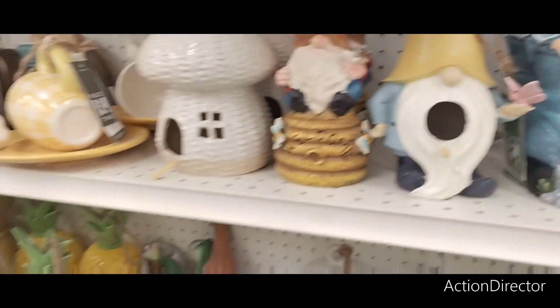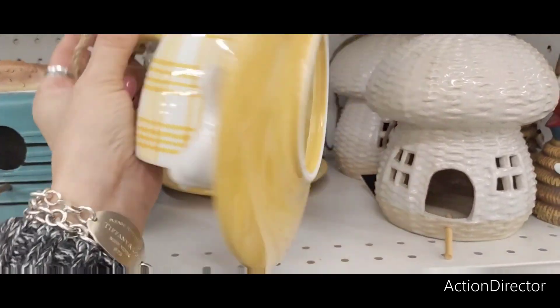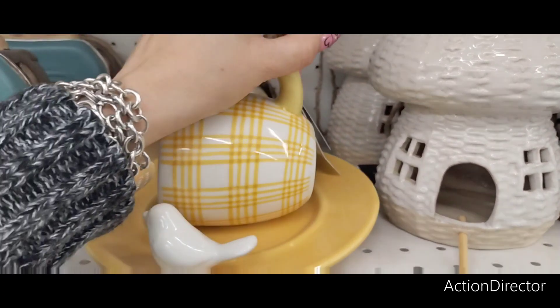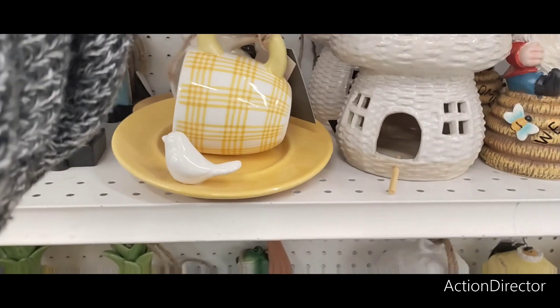They also have this — it's cute, I really like this. I would use this for inside. Sorry birdies, this is cute. That is adorable — ceramic, $29.99. I like this a lot, I think it's cute. Great concept, fun.